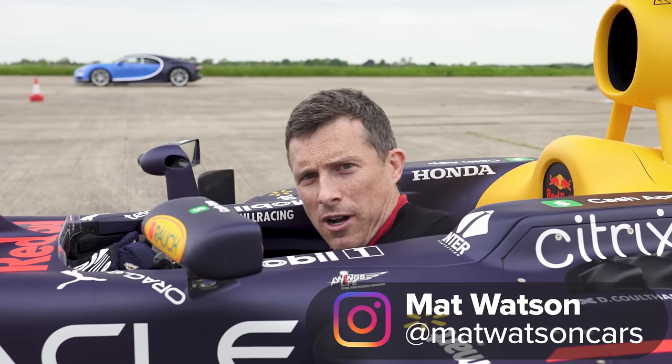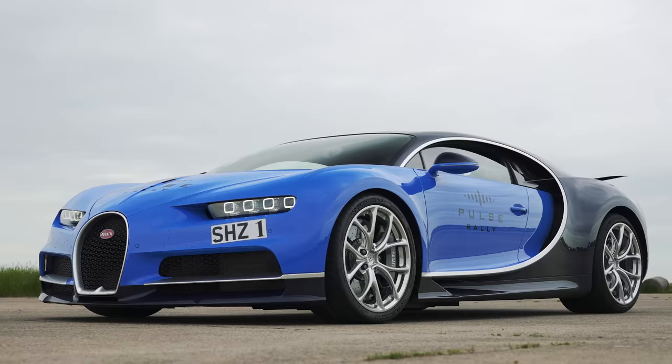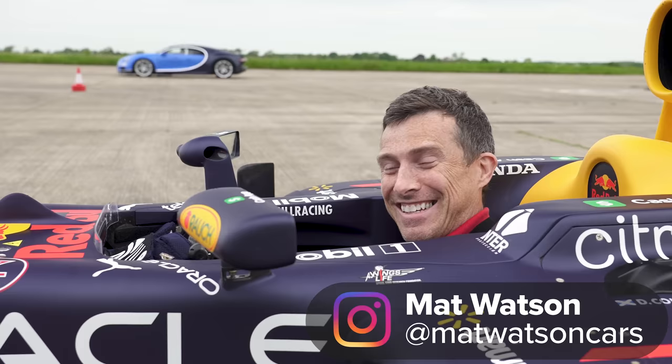Hi, Matt Watson here from CarWow. So I'm sitting in a Formula One car and next to me is a Bugatti Chiron and we're going to have a drag race because we can. This is completely nuts. Let me tell you about this car.